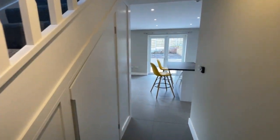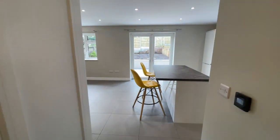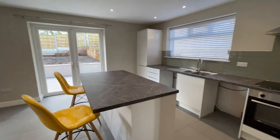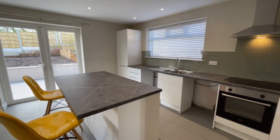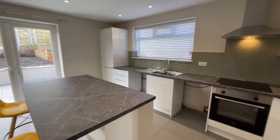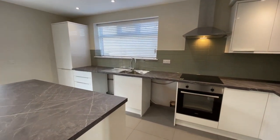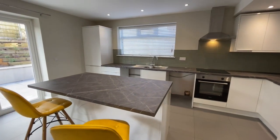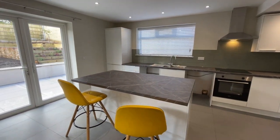Walk down here to the open plan living area at the rear, and this is a real eye-opener. There's a newly fitted kitchen area with high gloss white wall cupboards and base units, all with soft close mechanisms, a new integrated oven and hob, and this island unit or breakfast bar that you can see here.